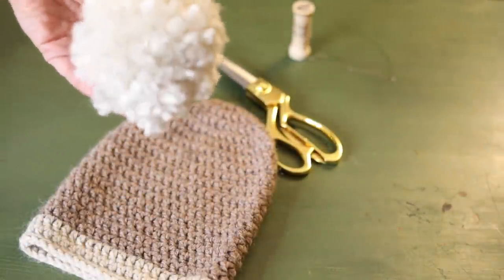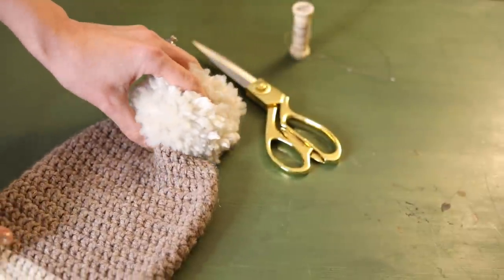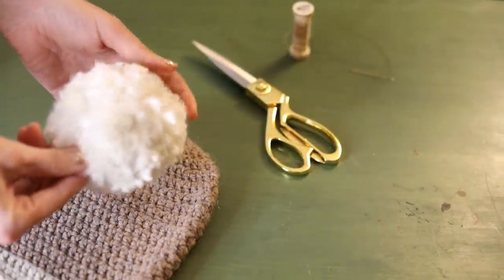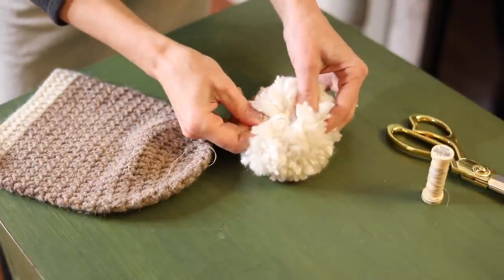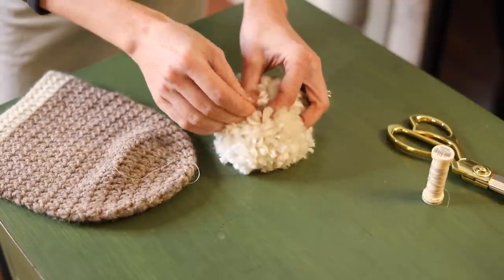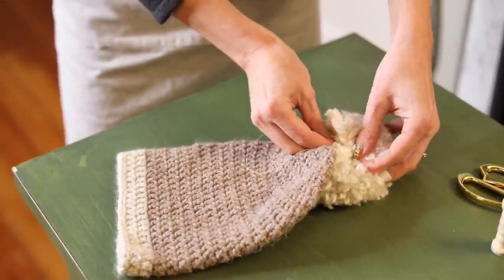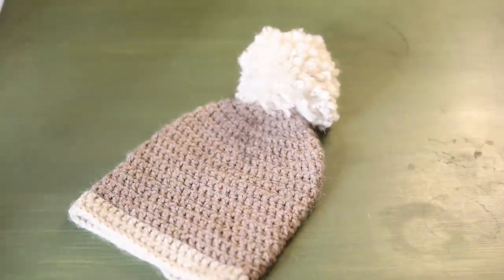The first thing I want to do is add a pom-pom to this little hat that I got at a garage sale. This is for my niece who looks very cute in her hats. I had this extra pom-pom - I made it as a prototype last year when I made my pom-pom garland. All right, so that took me just a minute - that wasn't too bad.